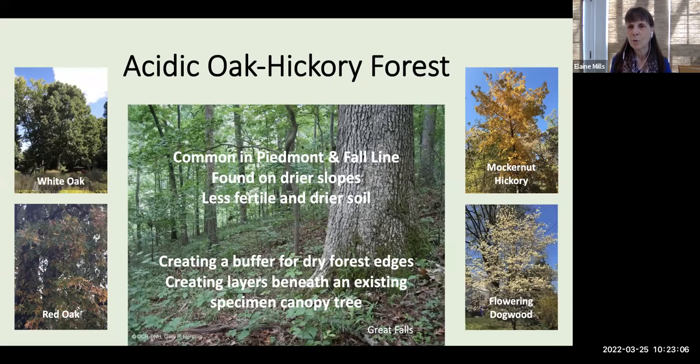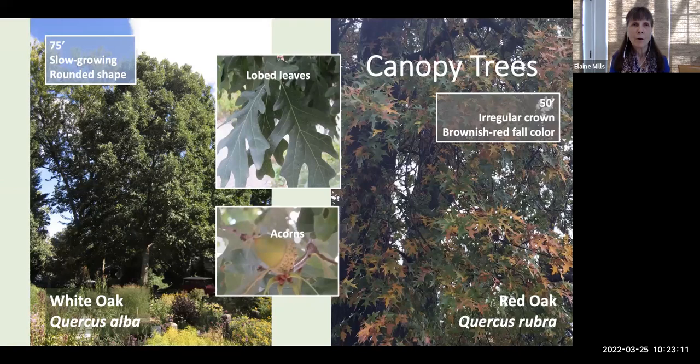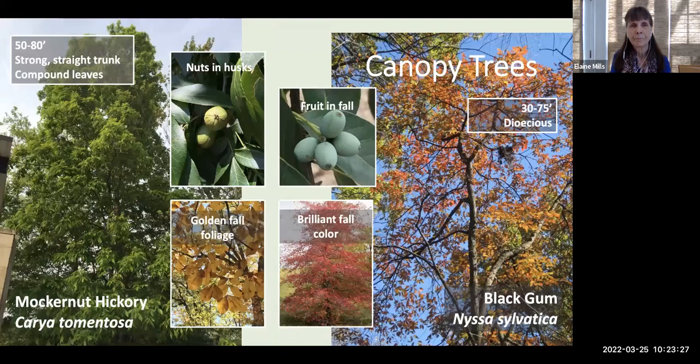The oaks are quite tall and outstanding for supporting wildlife. The Quercus genus supports over 500 species of Lepidoptera, as well as many other wildlife. Two other canopy trees are the mockernut hickory — with compound leaves, nuts in husks, and lovely golden fall color — and black gum, Nyssa sylvatica. This is a dioecious tree, meaning you'll see separate flowers on male and female trees, with fruit on female trees in fall and brilliant fall foliage color.